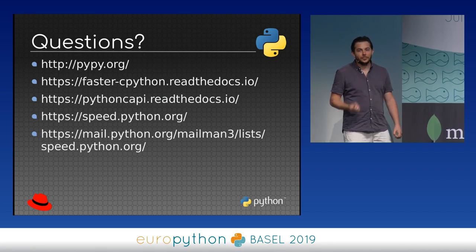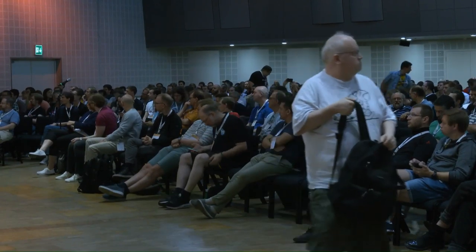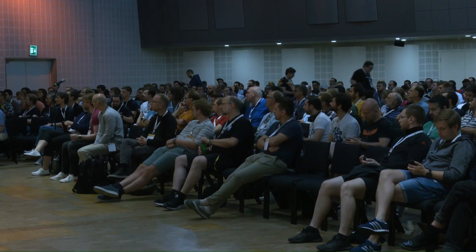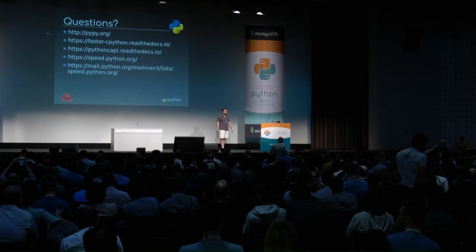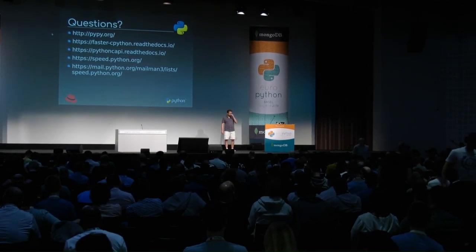Thank you. We'll have a few minutes for questions. Please come to the microphones.